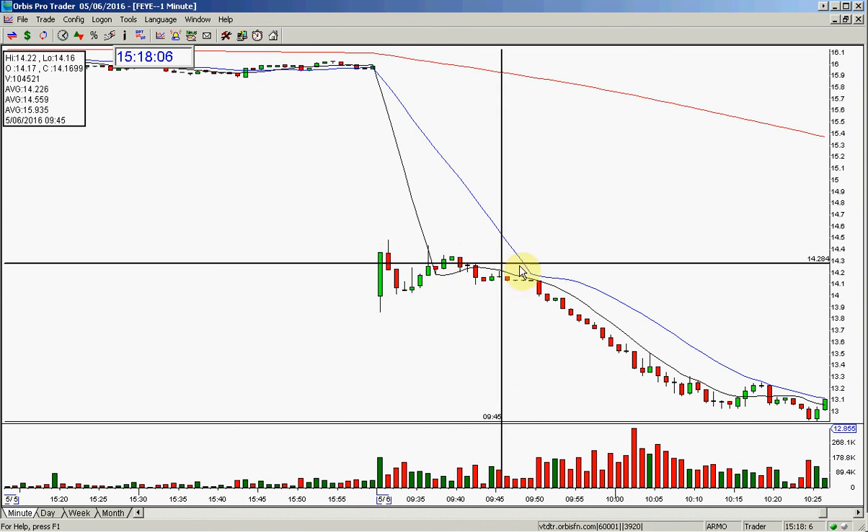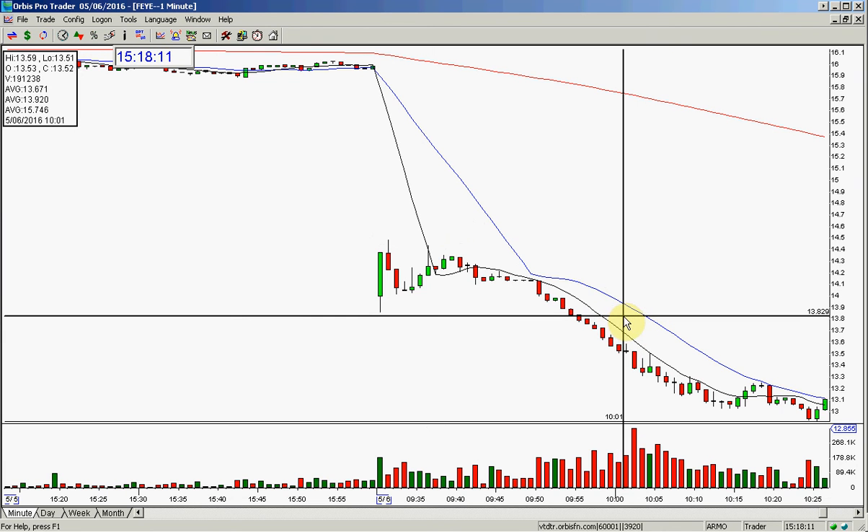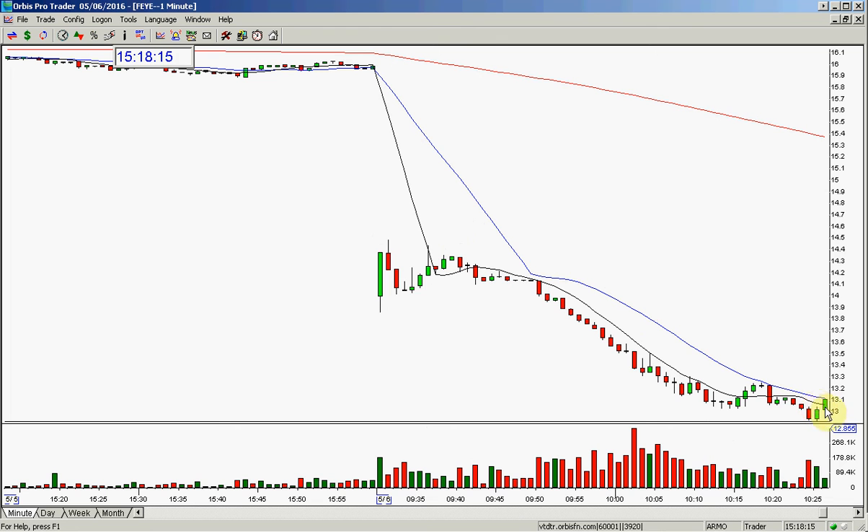Bottom line is it still worked — it still was a great short. Here you have what I call the money move. I ended up getting out of this right around 10 o'clock. I did not hold it all the way down to the target, which was $13. It actually broke $13 — it's at 12 something. It was just an incredible short.